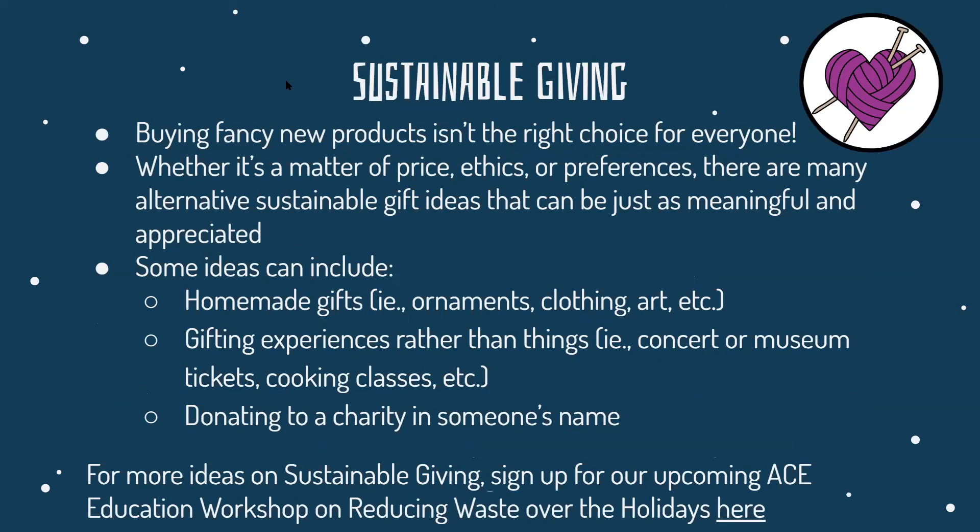Sustainable giving — buying fancy new products isn't the right choice for everyone. Whether it's a matter of price, ethics, or preference, there are many alternative sustainable gift ideas that can be just as meaningful. Some ideas include homemade gifts such as ornaments, clothing, or art; gifting experiences rather than things, like taking someone to a concert, a museum, or cooking classes; or even donating to charity in someone else's name. For more ideas on sustainable giving, sign up for our upcoming ACE Education Workshop on reducing waste over the holidays using the link provided.